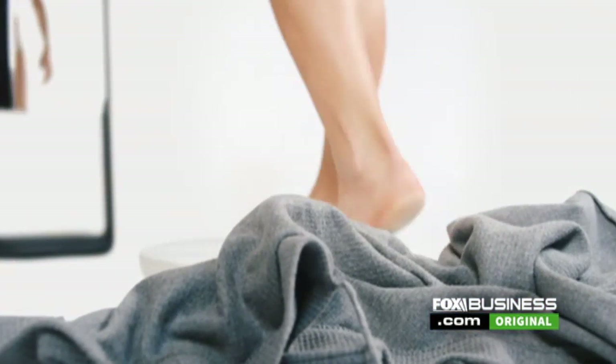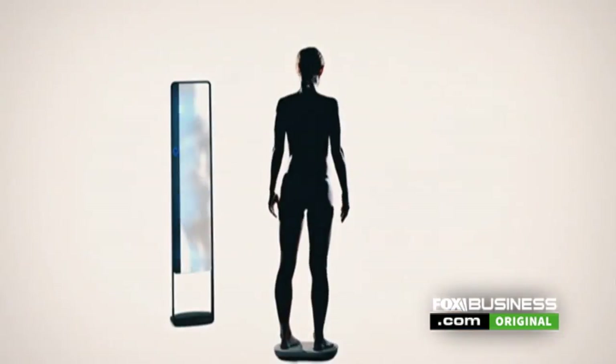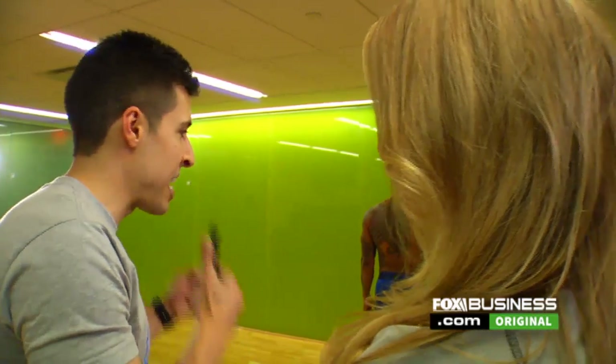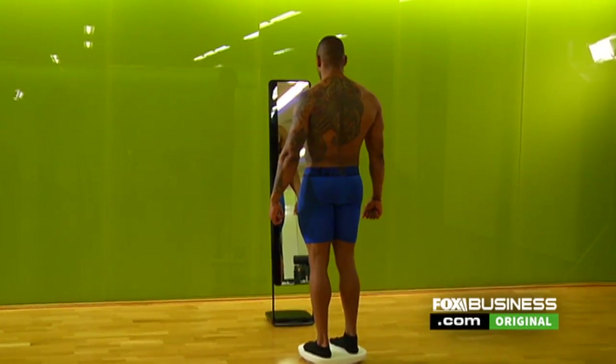The scanner is sold online and retails for $499. This is for anyone who wants to see how their body's changed, and for someone who doesn't want to gain weight and get out of shape.